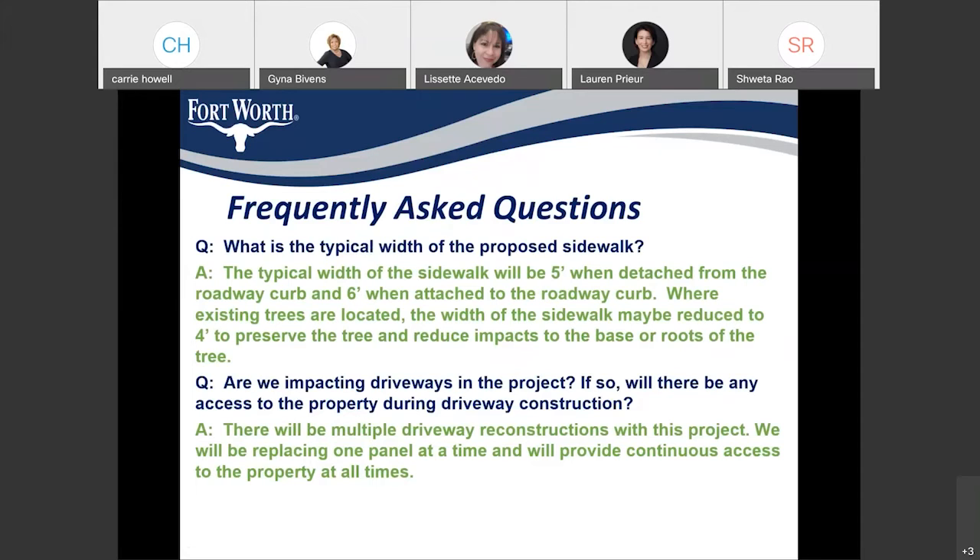Coming to frequently asked questions: the typical width of the proposed sidewalk — according to ADA (Americans with Disabilities Act) standards — is five feet when it's away from the curb and six feet when it's back of curb. In this location, for some cases where we are going around trees, we are reducing the sidewalk width to around four feet to reduce the impact on the roots.